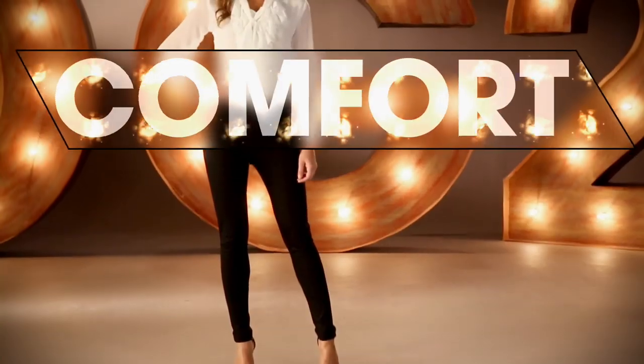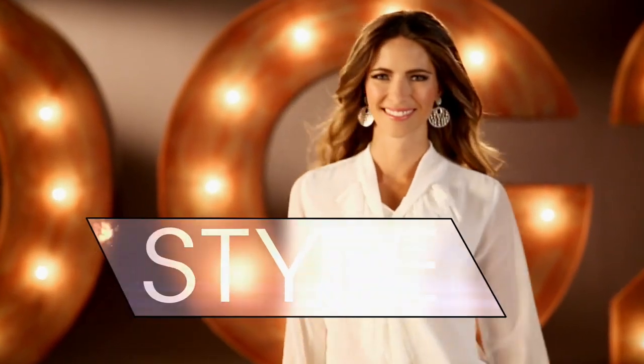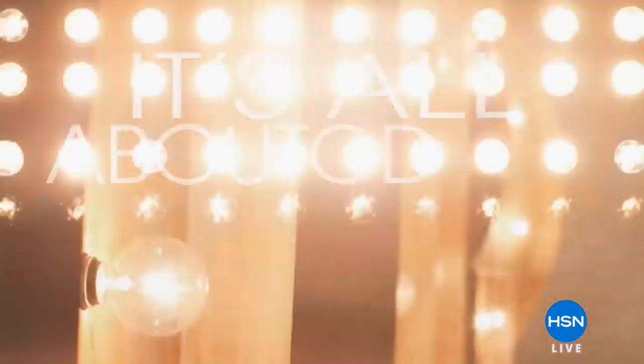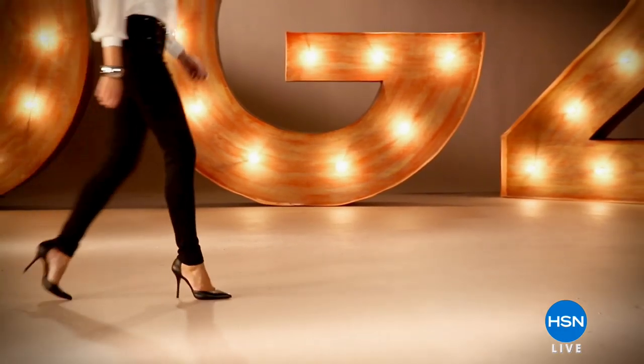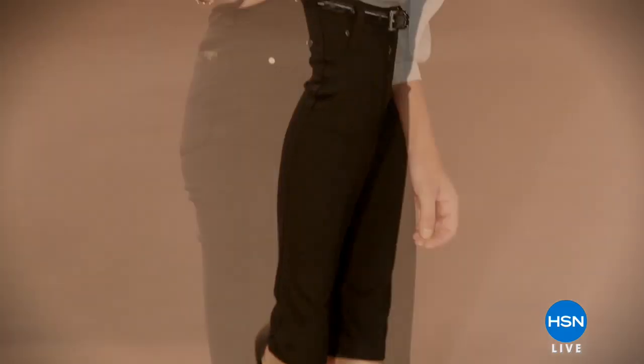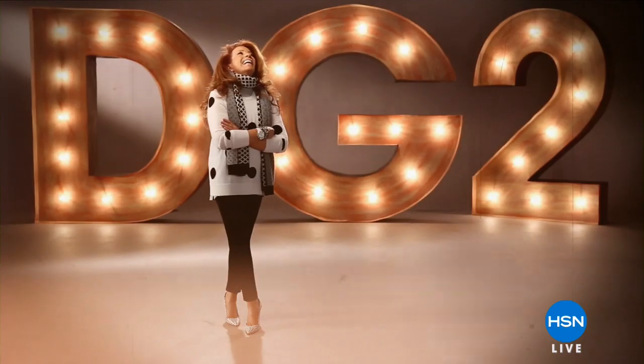DG2 is comfort, stretch, style. When I design, it's my baby boomer sisters in mind. DG2 is about confidence for a woman, no matter what age. Once you have that perfect fitting jean, wait and see how life-changing it is.